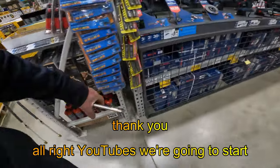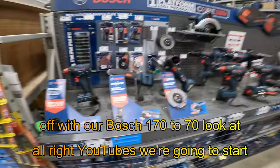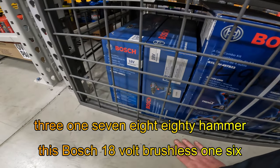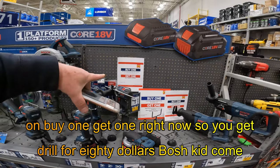All right YouTubes, we're going to start off with our Bosch $170 to $70. Look at this — Bosch 18-volt brushless, 163-178-8, hammer drill for $80. Bosch kit — come on, buy one, get one right now. So you get your 4-amp battery.